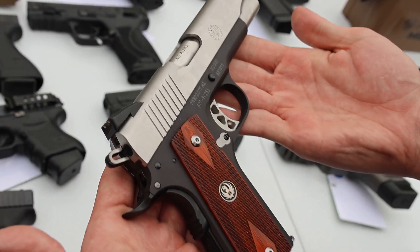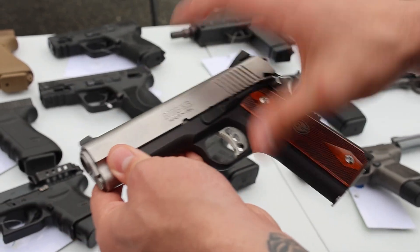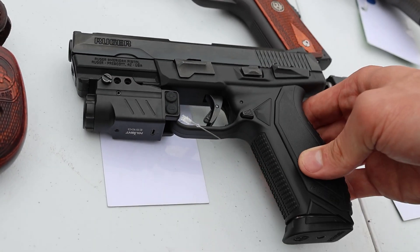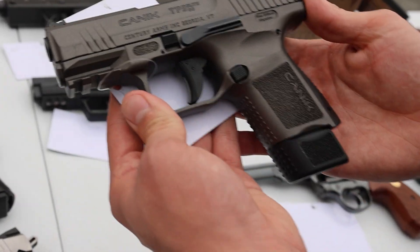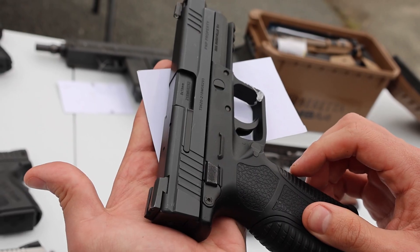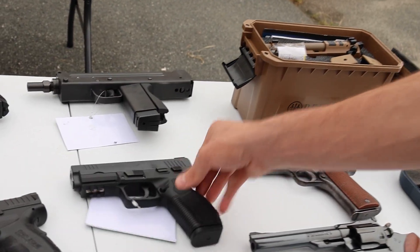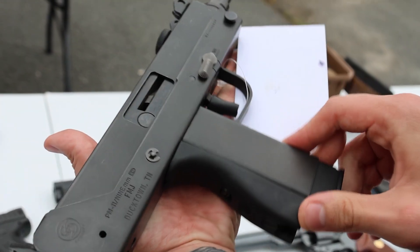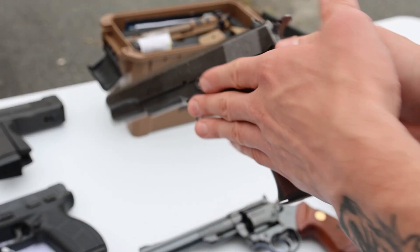Got a Ruger SR1911 — lightweight frame, two-tone stainless, nice-looking 1911. There's a Ruger American chambered in 9mm that comes with a green laser light, and right beside it another Ruger American in 9mm. Next up a Canik TP9 Elite SC in tungsten color, optic-ready. Got a Zigana PX9 imported by SDS — super budget-friendly. And a Cobray M11 in 9mm, all metal, really cool.